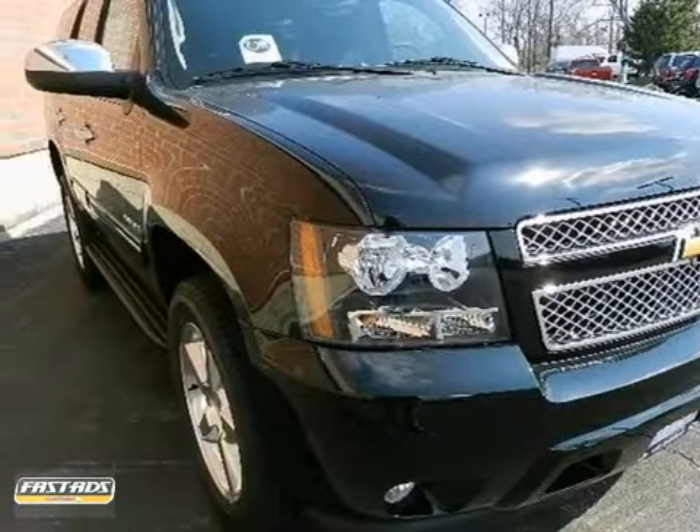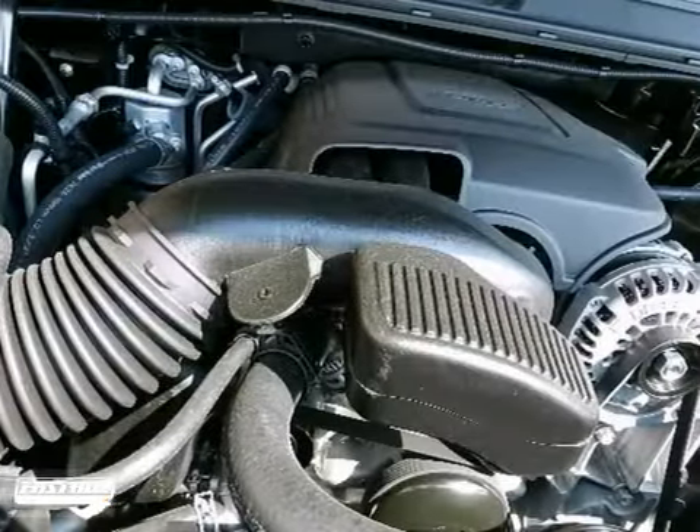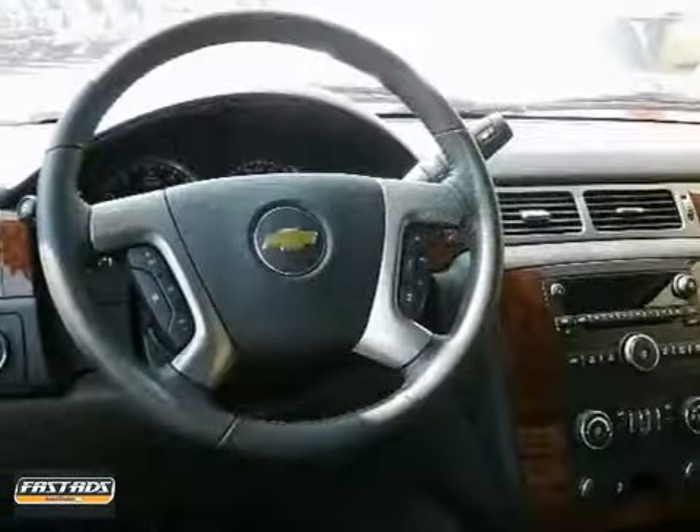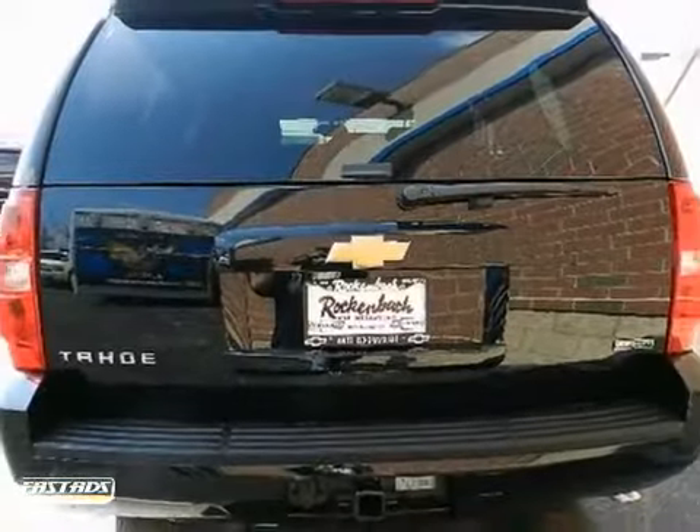We are honored to present a wonderful example of pure vehicle design. This 2012 Chevrolet Tahoe LS is the vehicle of your dreams. If you're in the market for an incredible SUV and value on the road comfort and manners more than ultimate off-road prowess or towing capacity, you'll definitely want to check this one out. Come in for a test drive.